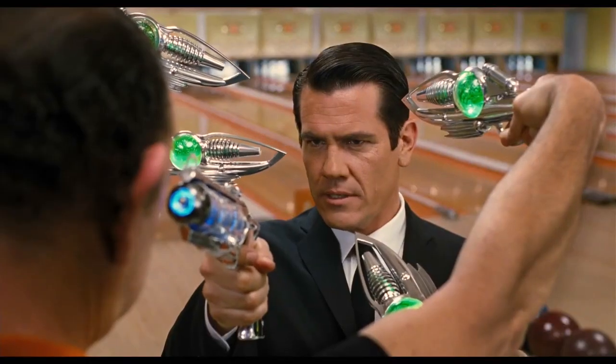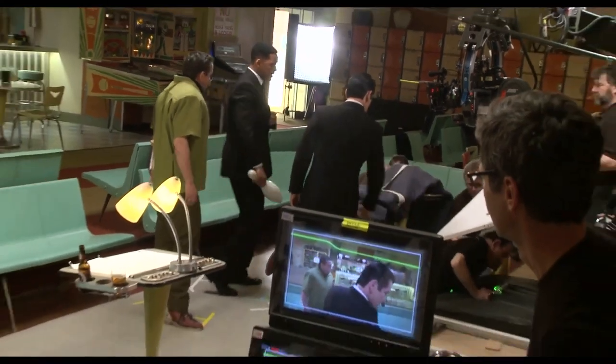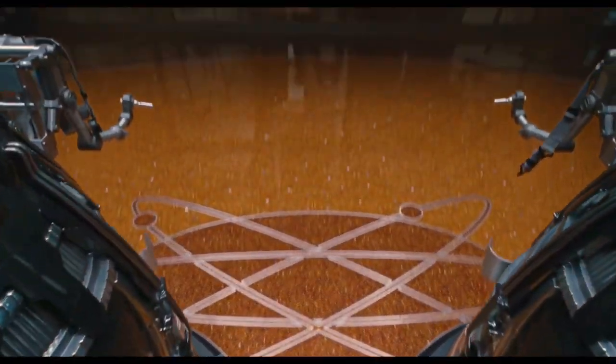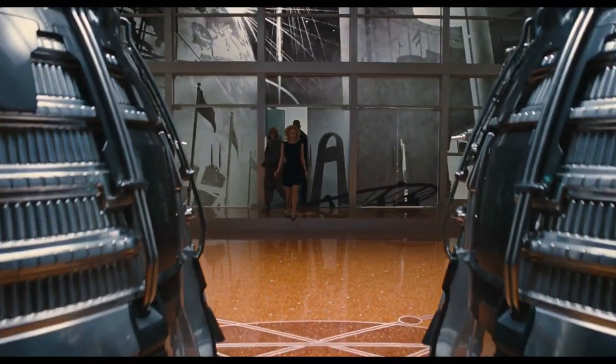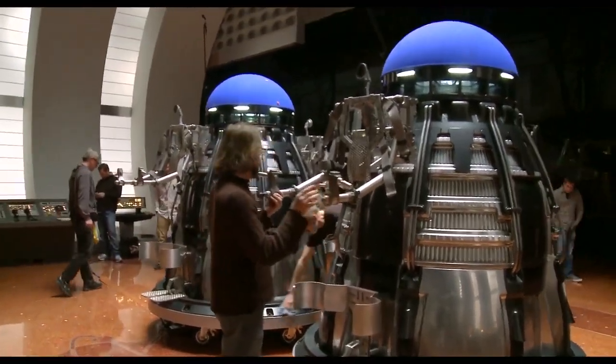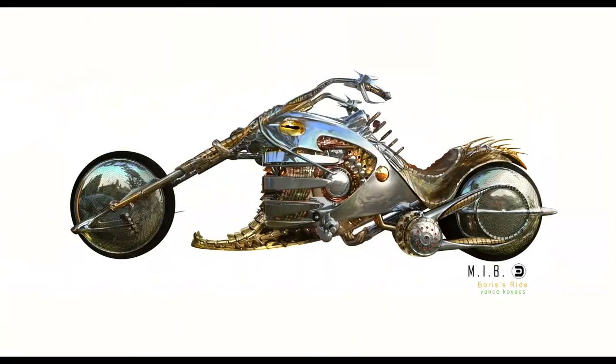Exactly, we have ourselves a standoff. Two-thirds of our movie takes place back in '69. One of the things that's fun is sort of the steampunk retro era of what futuristic stuff would have looked like. 1969 gives you a huge, deep, vast mine of inspiration to generate the props, the sets, the weapons, the vehicles.